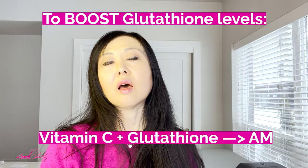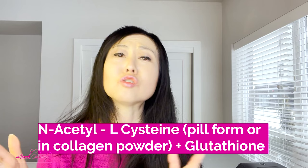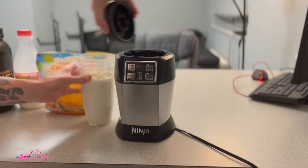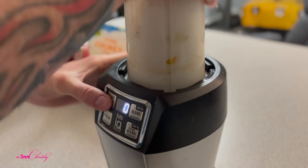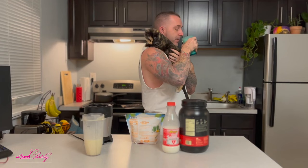One of the other supplements that people take with Glutathione to boost it is N-Acetyl Cysteine. I've come across papers that really say there's no specific best time to take N-Acetyl Cysteine. And a lot of people take that because it's in their collagen powder and they mix it with their protein shake, so just take it with your protein shake whenever you are taking it.